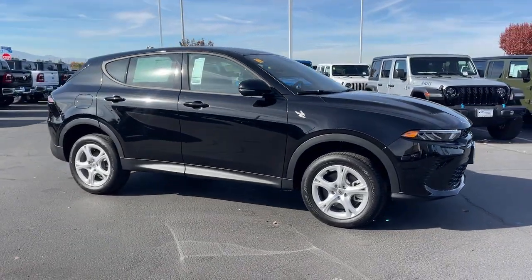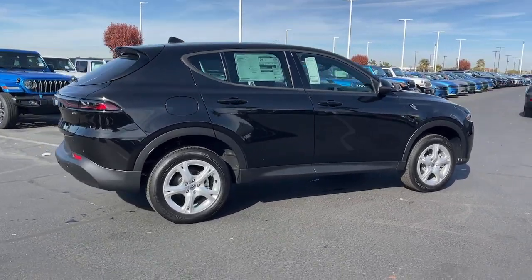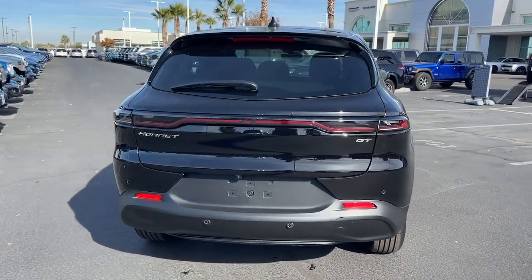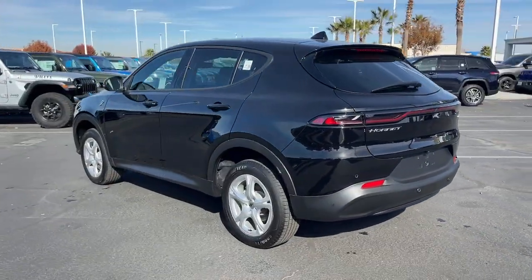This performance-focused Hornet delivers muscle car power and practical convenience. Quick and rowdy, it offers thrilling acceleration and grippy cornering, while its advanced infotainment and driver assist features keep you comfortable, connected, and secure.